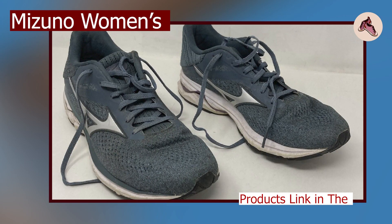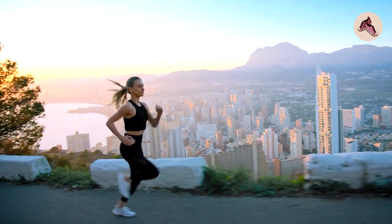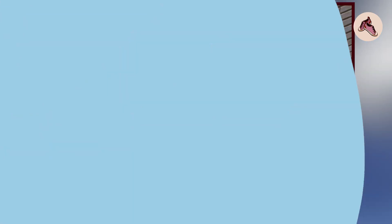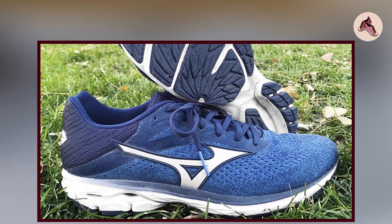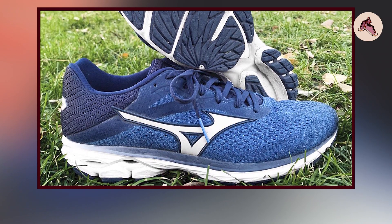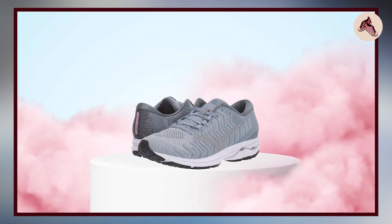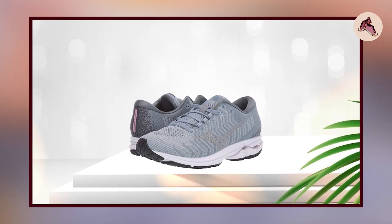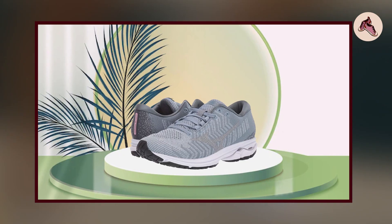Next at number 4, we have the Mizuno Women's Wave Rider 23 WaveNet. It is a high-performance running shoe designed to provide a comfortable, supportive ride. It features a breathable WaveNet upper that conforms to your foot for a customized fit, and a durable rubber outsole with a unique wave plate design that provides cushioning and stability. The shoe is lightweight and flexible, allowing for a natural, responsive feel while running. The removable foam insole can be replaced with custom orthotics for added support, and the unique wave plate design in the midsole helps absorb shock and provide a smooth, stable ride, while the Enerzy X midsole wedge adds extra cushioning.